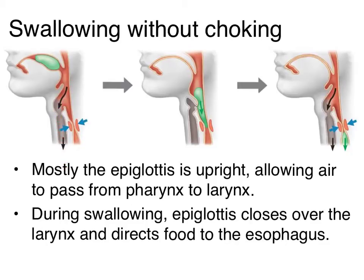However, when we're in the middle of swallowing, that epiglottis closes over the larynx, directing the bolus of food — rather than going down the larynx, which would cause us to choke — back towards our esophagus, where the sphincter at the top of our esophagus relaxes and allows that food to pass through.